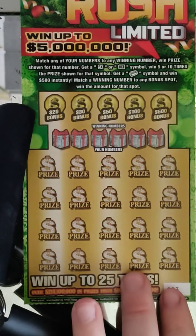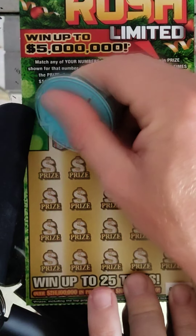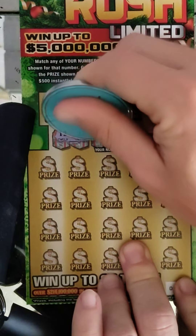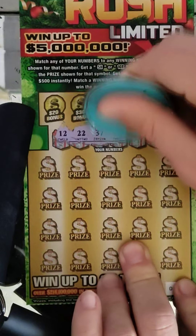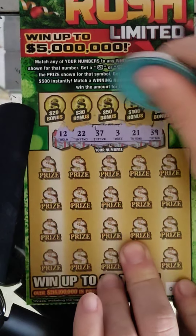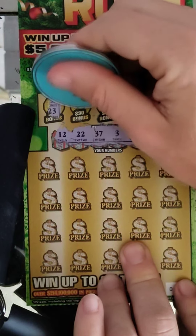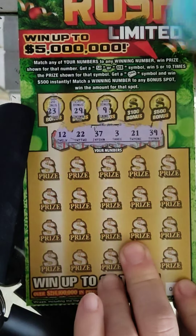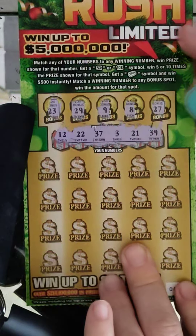All right, ticket number three. Winning numbers — or should we say gift numbers, because it's the holiday ones. We have 12 and 22, 37, 3, 21, and 39. $20 bonus is $23 — one off. $30 bonus is $29. $50 is a 9. $100 is an 8, and $500 is 27. No bonus.